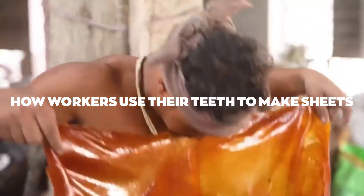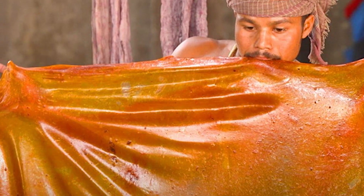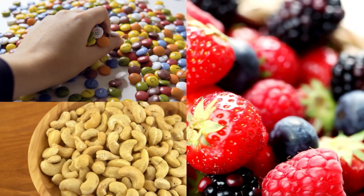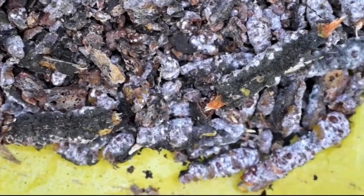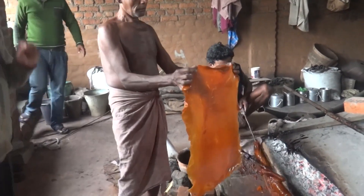After stretching the shellac into a neat 5x5 foot square, these sheets are ready for use. They're handy for polishing candies, cashew nuts, and fruit. Nowadays, machines do most of the stretching work, replacing the old-fashioned hand method. These machines work like pasta makers, pressing out thin sheets quickly. This makes the whole process four times faster than before.